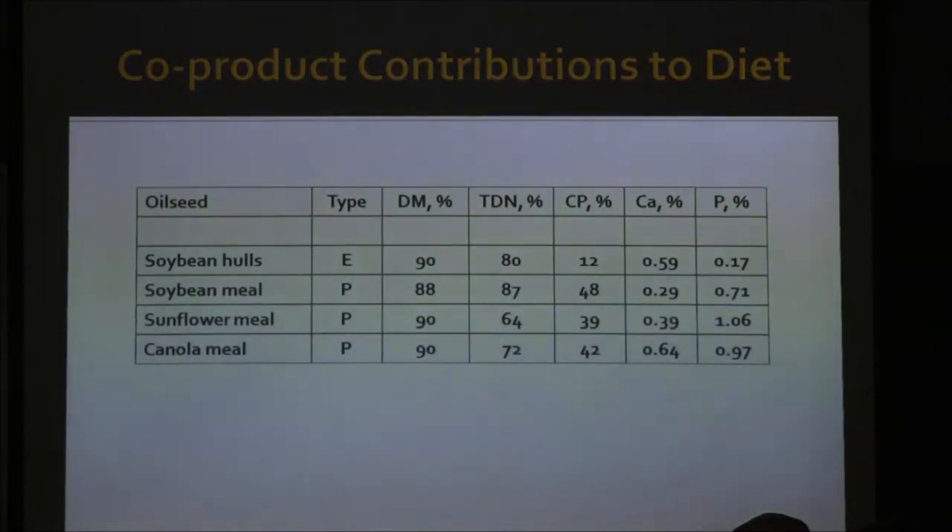In the oilseed department, we have soybean meal as the king with a protein supply at about 87% TDN — still pretty decent — and 48% crude protein. Typically we do not feed soybean meal for energy, so that's why I don't talk about it for energy. Sunflower and canola have less protein but also less TDN.